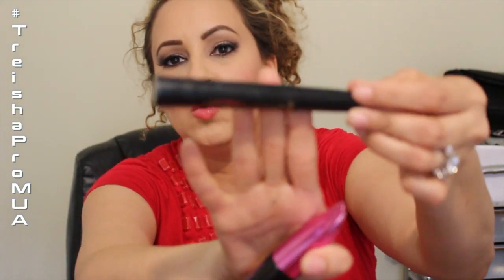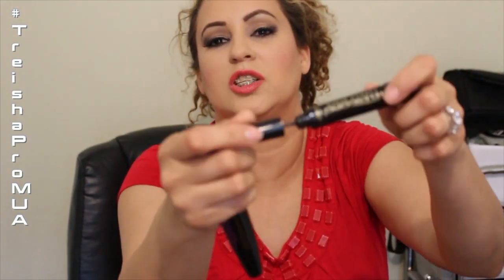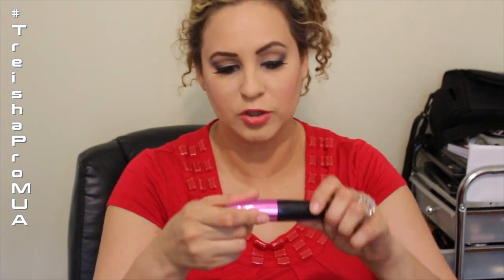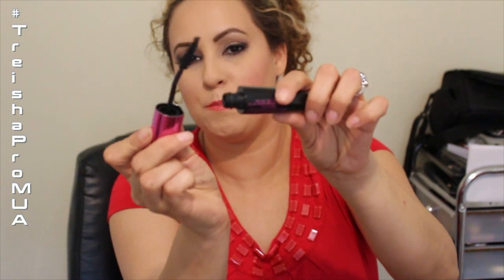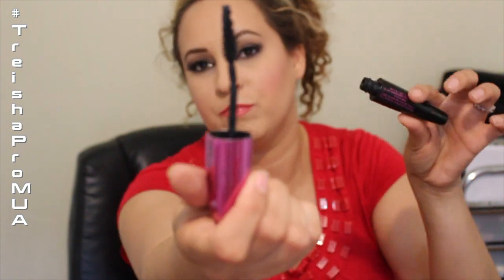My favorite mascara is the L'Oreal Telescopic Carbon Black — it was my holy grail. I love the brush; it's like a really nice comb. The only thing I don't like is having to wiggle it to get it out. I also love the Miss Manga Voluminous mascara with its bent brush — that's now become one of my new favorite mascaras.